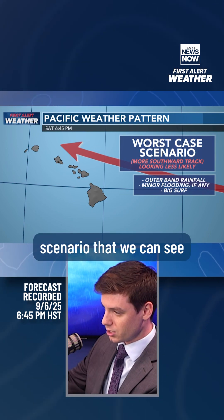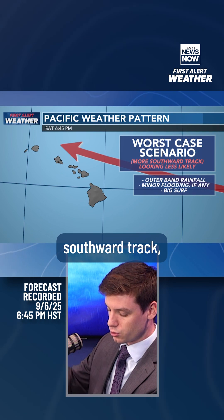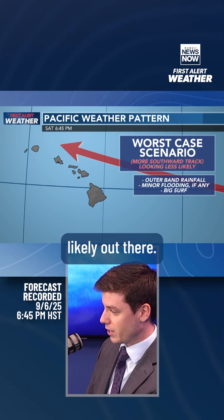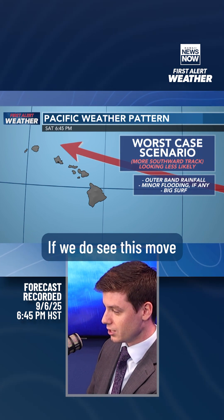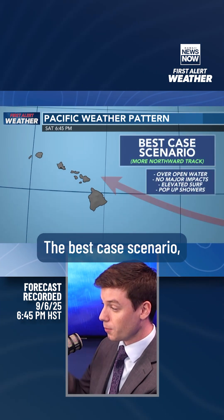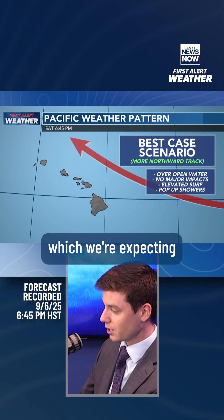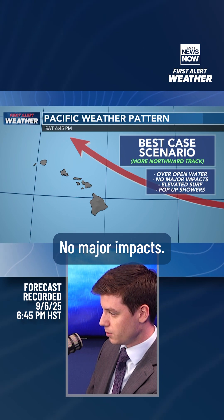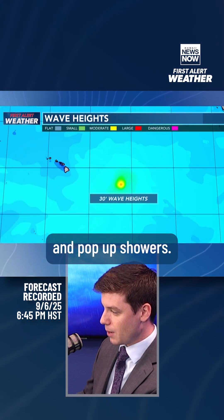The worst-case scenario visible in the weather models today is that more southward track, which is looking less and less likely. That would bring outer-band rainfall if it moves further southward, minor flooding if any, and of course big surf. The best-case scenario, which we're expecting, will be that more northward track over open water — no major impacts, elevated surf, and pop-up showers.